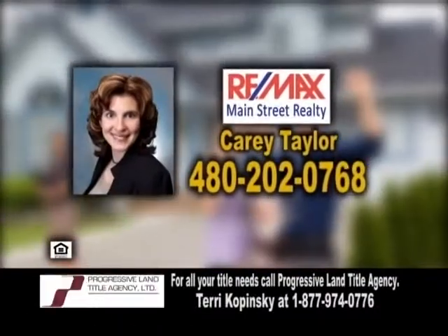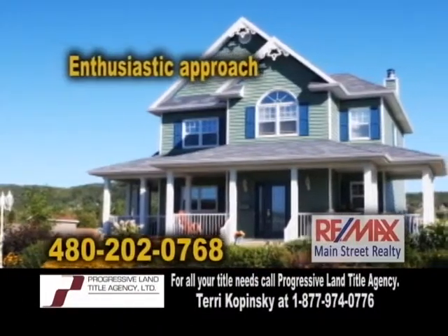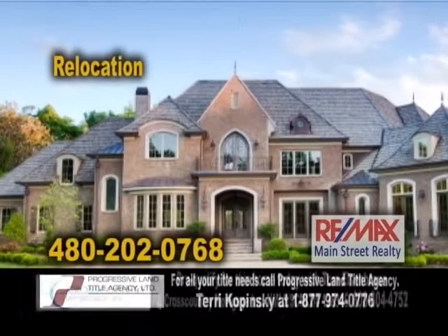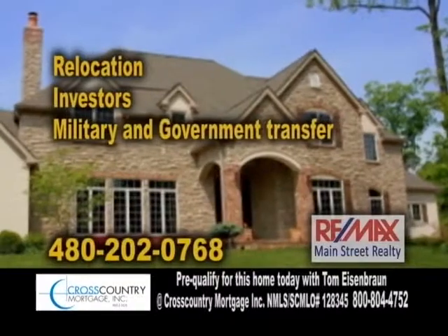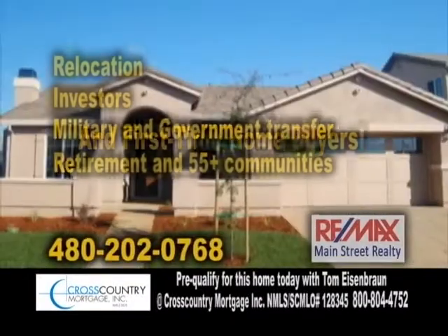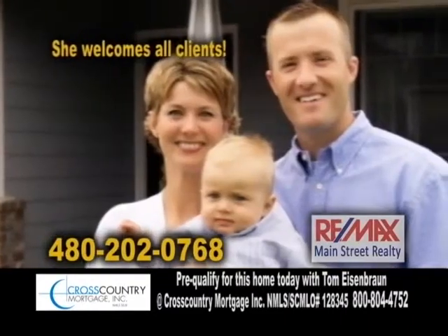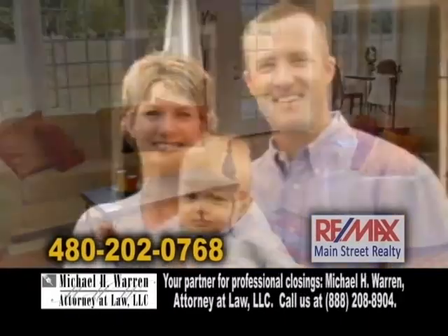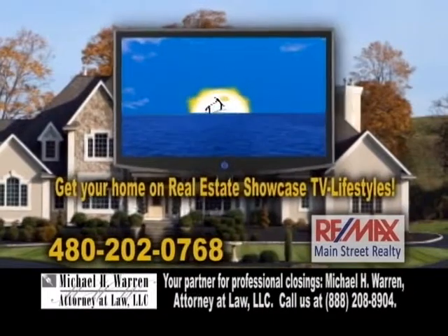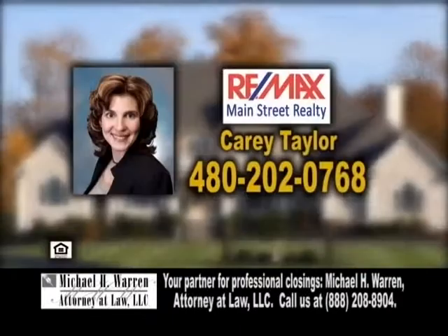Carrie Taylor's love for helping others always shines through, and that is reflected by the enthusiastic approach she brings to the Charleston market. Carrie specializes in relocation, investors, military and government transfer, retirement in 55-plus communities, and first-time homebuyers. Carrie always welcomes all clients and enjoys and supports the beautiful experiences people have through their home buying process. If you would like your home on Real Estate Showcase TV Lifestyles in less than two weeks, give Carrie a call.